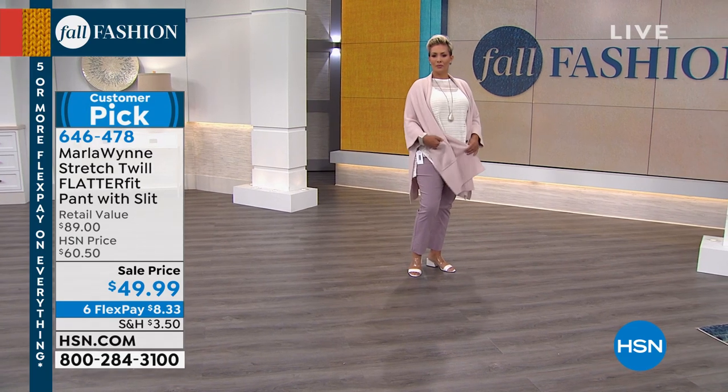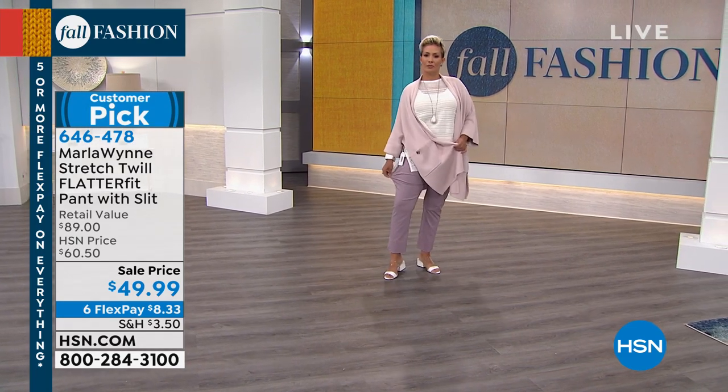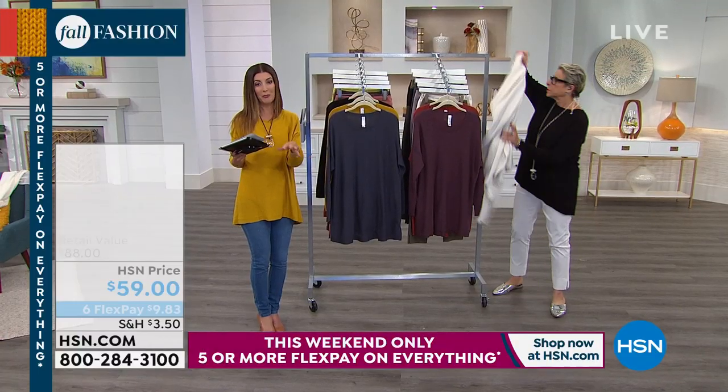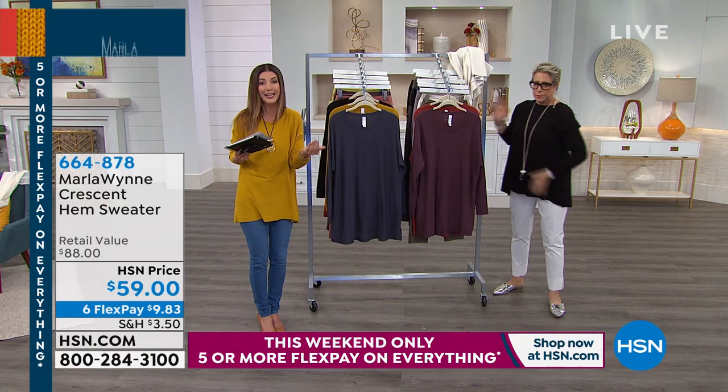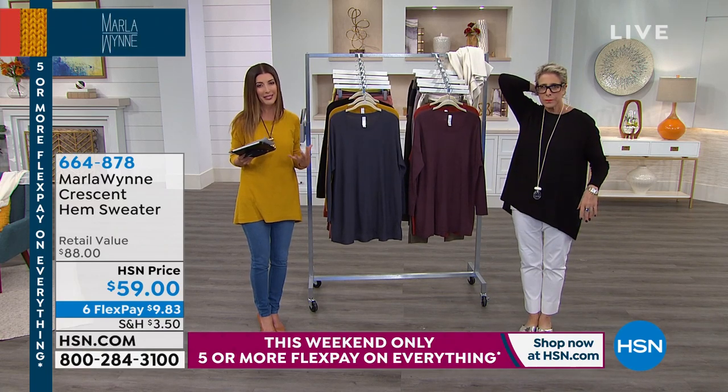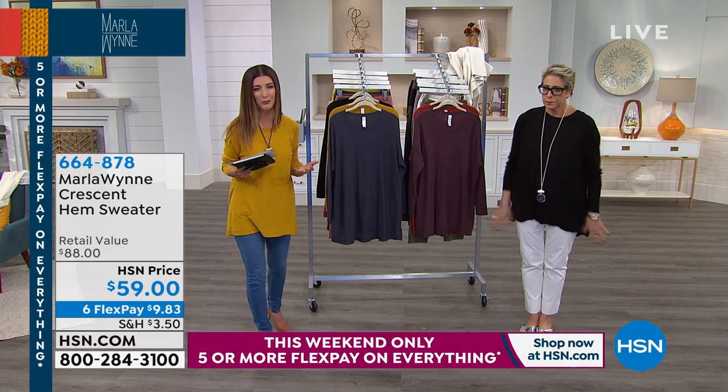If you are brand new to Marla Wynn and you want to try one item, the flatter fit would be a great time to jump in — you can never go wrong. It'll be one of the best ideas you've ever had. You get a perfect fit to help you feel comfortable and confident, which is what we want to feel in our clothes.